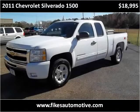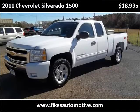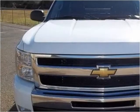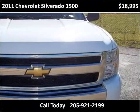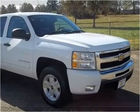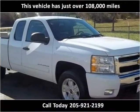This 2011 Chevrolet Silverado 1500 is available from Fikes Chevrolet. This vehicle has just over 108,000 miles.